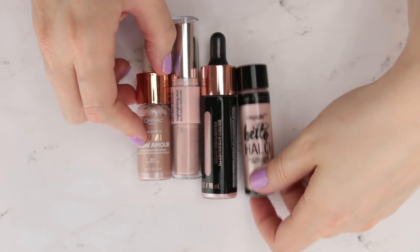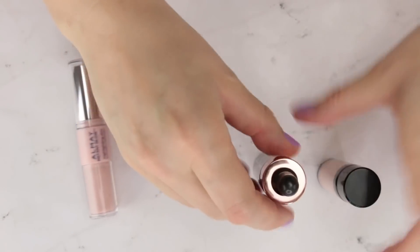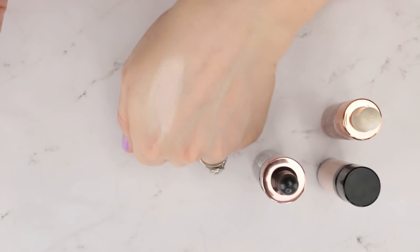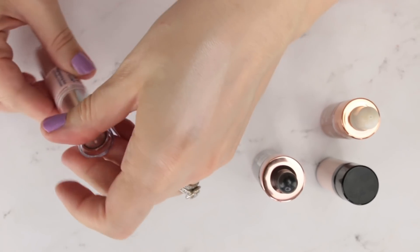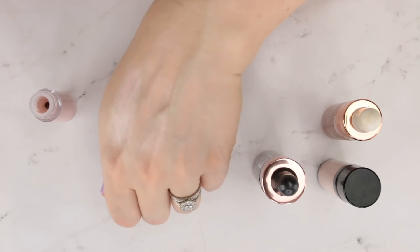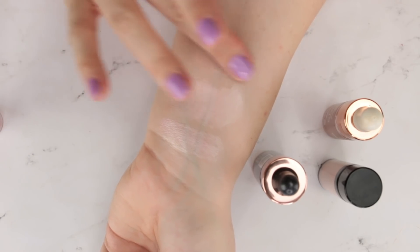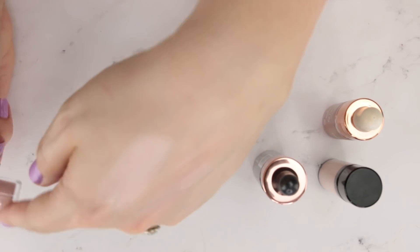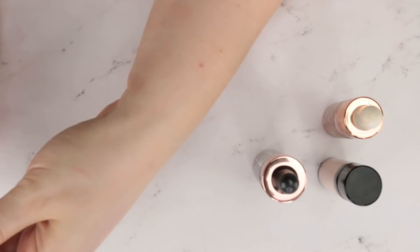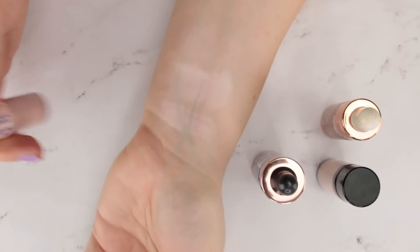Now some liquid illuminators — three new releases this year plus the Almay from last spring. The Almay is interesting because it has a liquid illuminator on one end and a stick highlighter on the other. The stick highlighter is absolutely stunning — a really light, almost whitish highlight. The liquid glow end gives a really pretty, natural, pearly glow, not as intense as the Maybelline, but beautiful. Great formula on both ends, and layering the two products works really well together — just gorgeous. I really enjoy this one and I'm going to hang on to it.